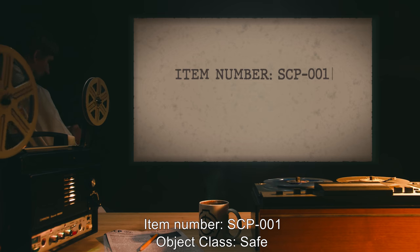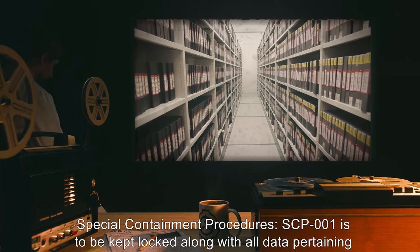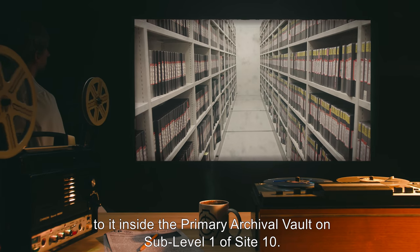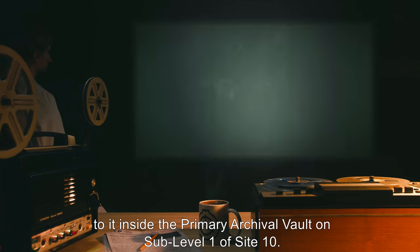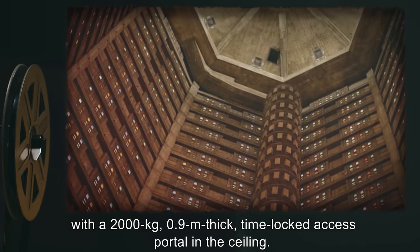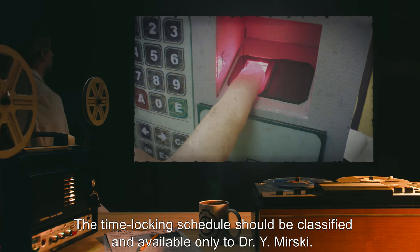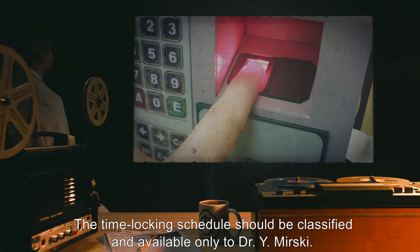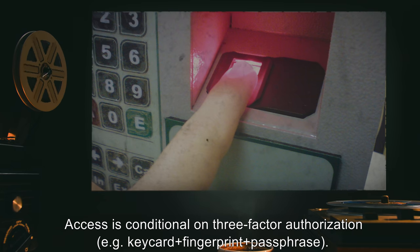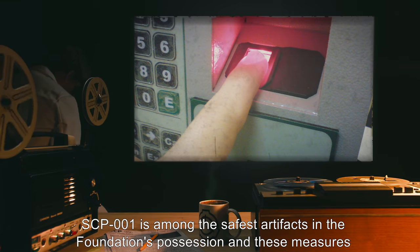Item number SCP-001. Object class: Safe. Special containment procedures: SCP-001 is to be kept locked, along with all data pertaining to it, inside the primary archival vault on sub-level one of Site 10. The vault is a custom manufactured reinforced concrete and steel vertical octagonal prism with a 2,000 kilogram, 0.9 meter thick time-locked access portal in the ceiling. The time-locking schedule is classified and available only to Dr. Y. Mirsky. Access is conditional on three-factor authorization, e.g., keycard, fingerprint, passphrase.